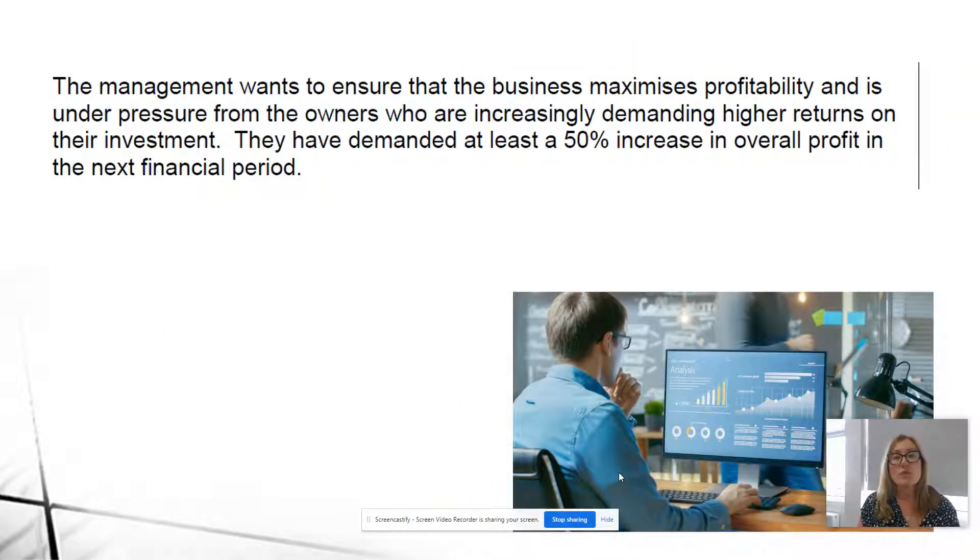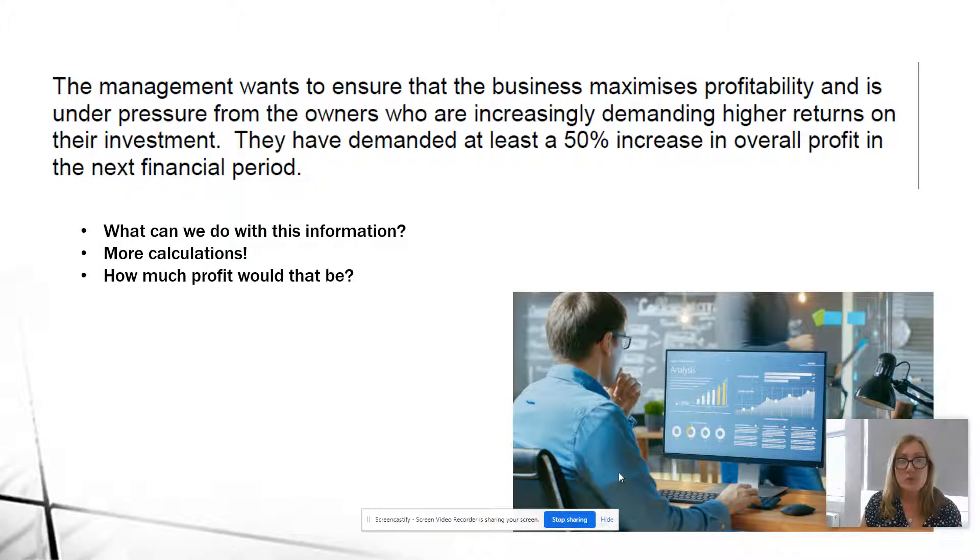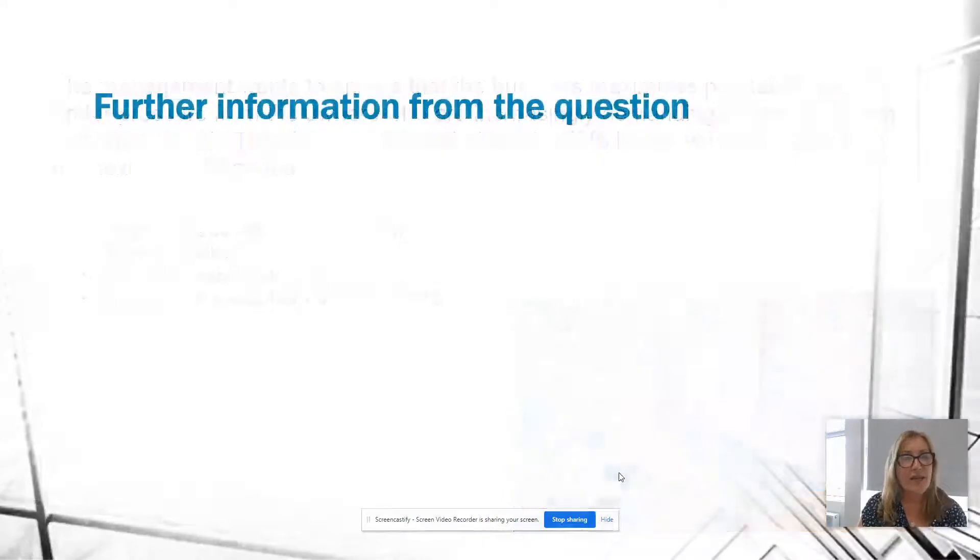Management wants to maximise profitability and is under pressure from owners demanding higher returns. They've demanded at least a 50% increase in overall profit in the next financial period. The existing level of profit was $13,488, so bumping that up by 50% gives a target profit of $20,232. In all our future discussions and calculations, we need to bear that figure in mind.